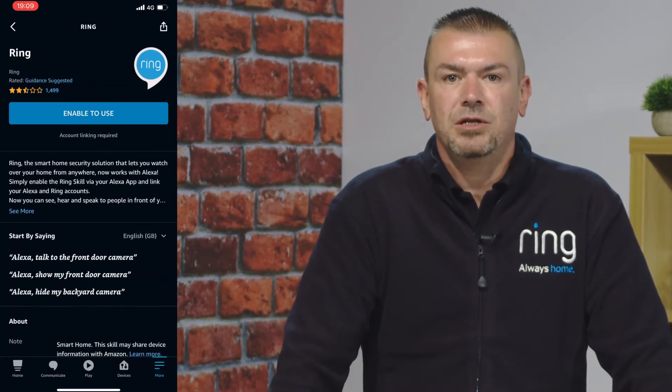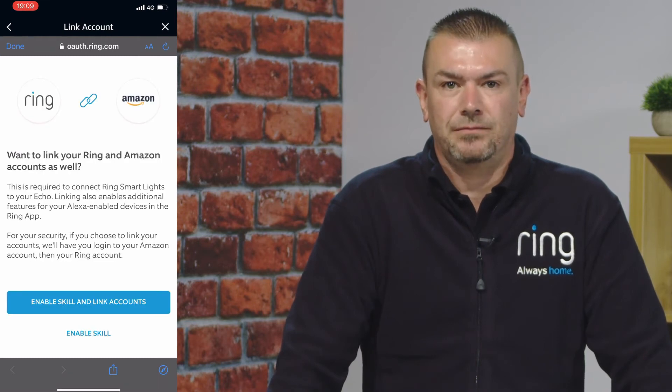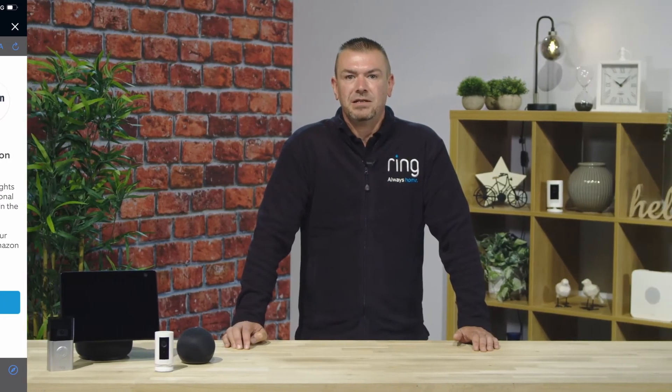When you've enabled the skill, you'll be prompted to log into the Ring account you've just set up the devices with. Once you've logged in, you'll be asked if you want to discover devices. By doing this, all the Ring devices will be found and added into the Alexa app.